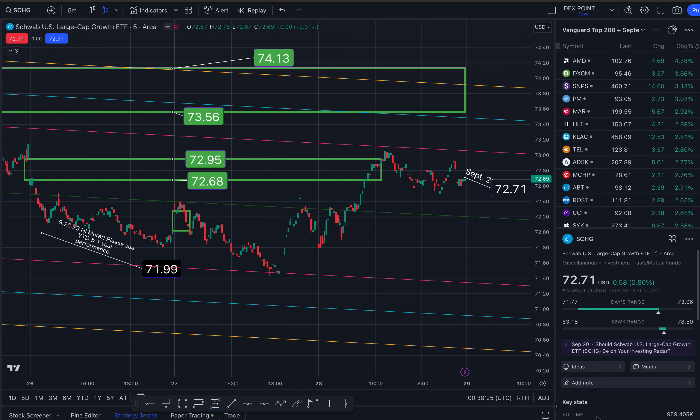This is a quick recap of SCHG. I talked about this stock on the 26th when it ended the day at $71.99. I mentioned two gaps to the upside. Well, one of those two gaps closed out at $72.95. The next gap I'm looking towards is going to close out at $74.13. Fingers crossed that it does close to the upside.